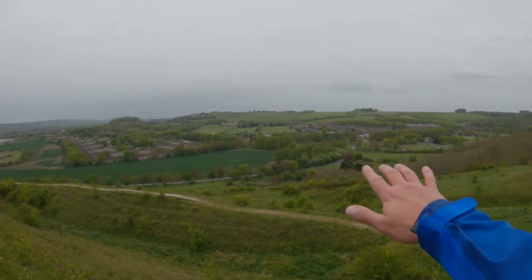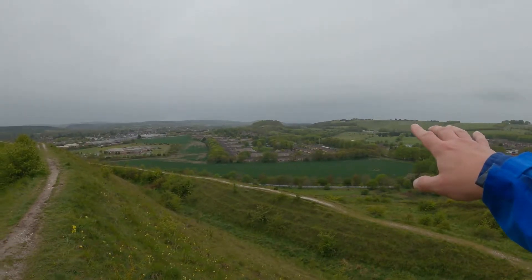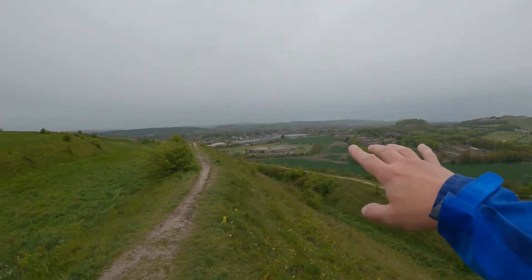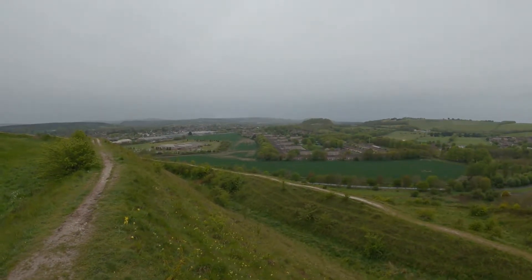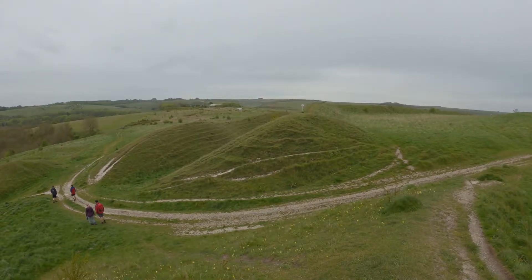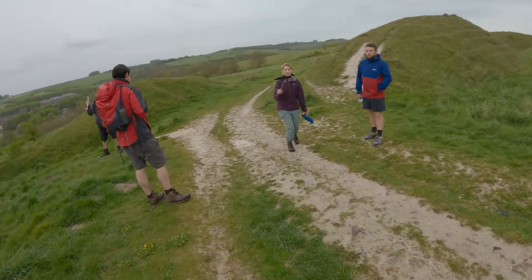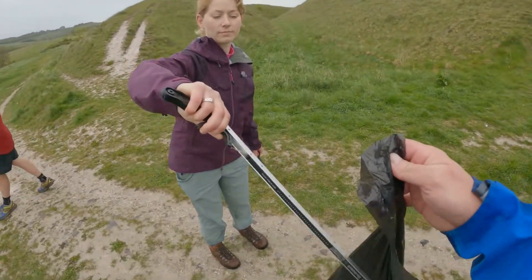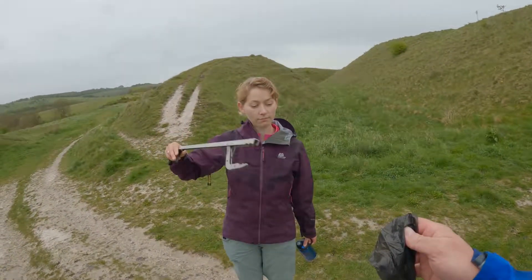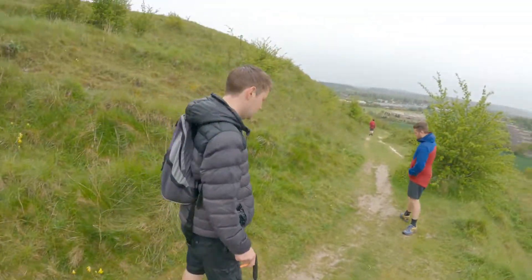Looking out over the Warminster barracks towards West Wilts Golf Club, it continues on the Imber Range and then down over into Warminster, out towards Longleat and Clay Hill in the distance as well. Lots of plastic, isn't there.